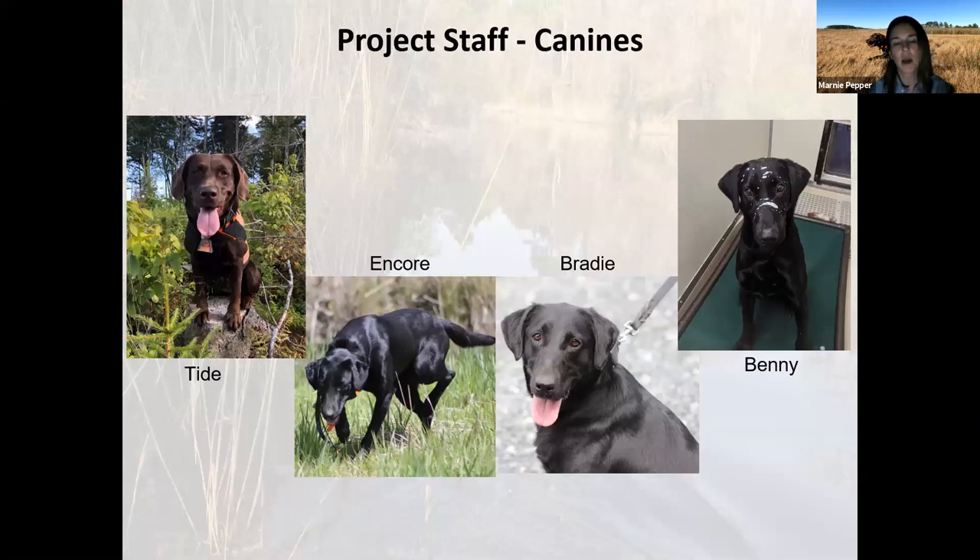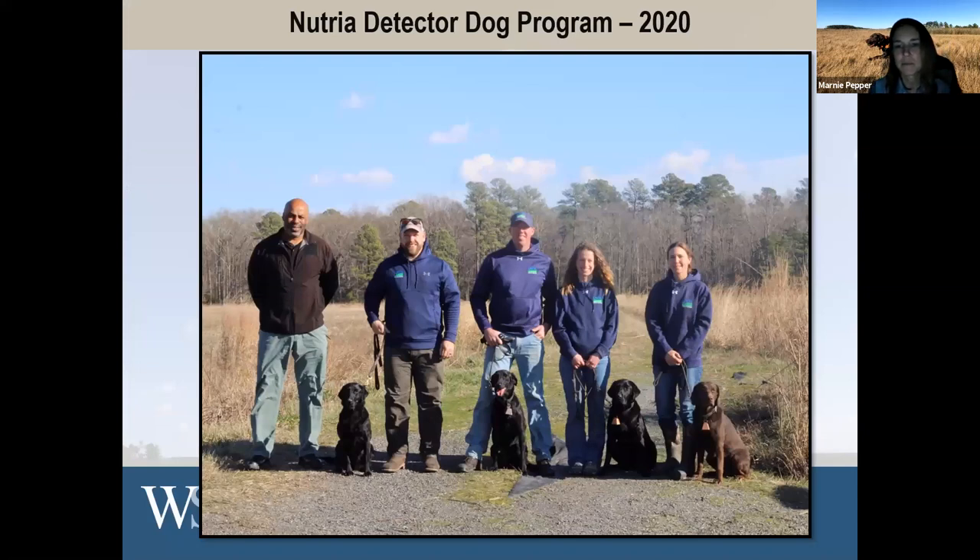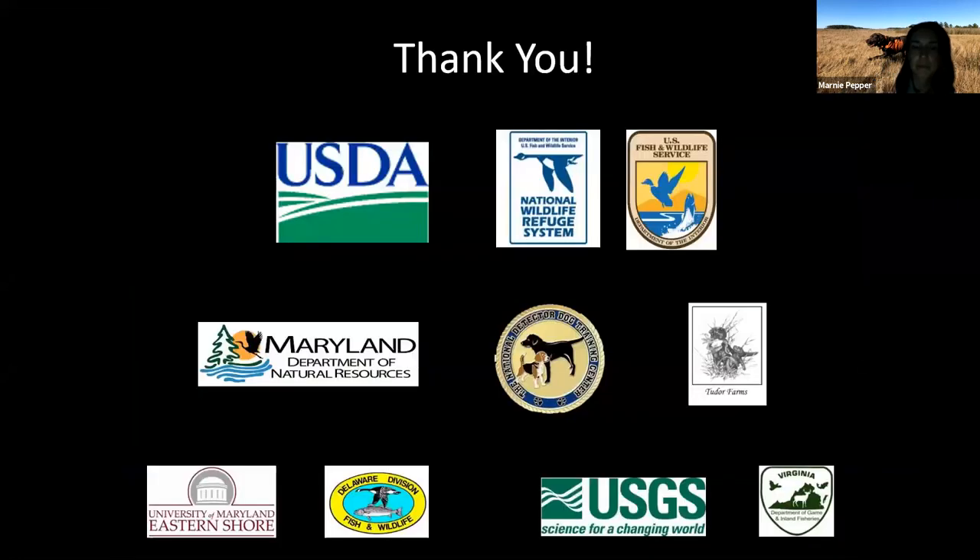This is our dog team: Tide, a chocolate lab; Encore, a black lab mix; Brady, a black lab mix; and Benny, our newest dog — yes, that is slobber all over his face. He's just a big goofy lab. He came from Alabama and recently passed his validation and became operational a couple months ago — he's still getting his marsh feet, but he's absolutely loving it. And this is our full dog team. The gentleman all the way to the left is training specialist James Mason, who works for the detection center in Georgia and also trains the Beagles for the Beagle Brigade.